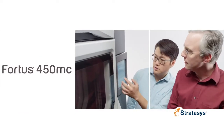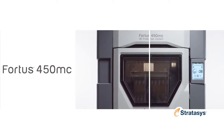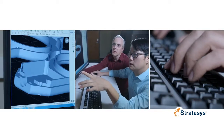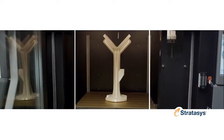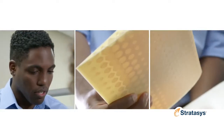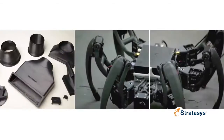The next addition to the Fortis family is the Fortis 450MC 3D Production System. Featuring all of the ease-of-use advancements as the Fortis 380MC, along with a larger build envelope, the Fortis 450MC is ideal for creating mid-size parts, including functional prototypes and production aids.